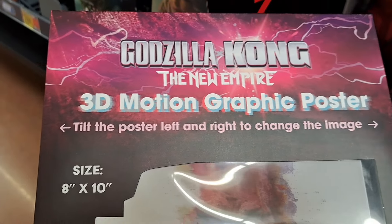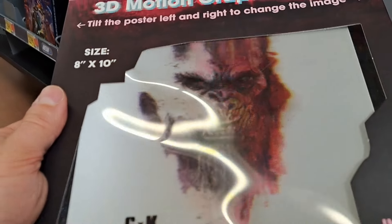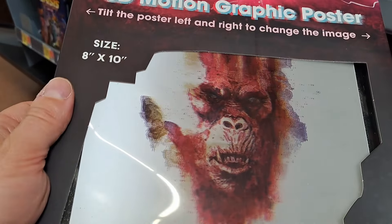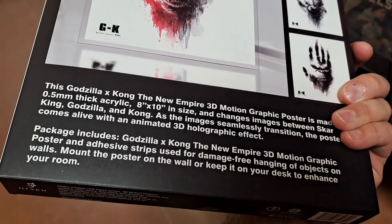Got this 3D motion graphic poster. Tilt the poster to the left and change the image — whoa, look at that! Super cool, goes from Godzilla to Kong to The Scar King. Super awesome.